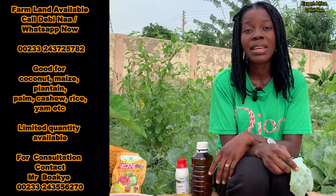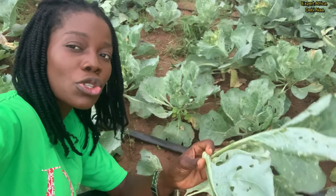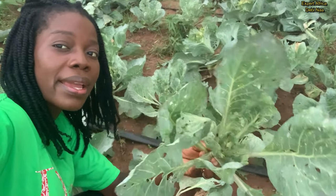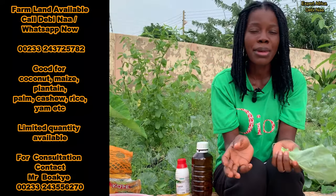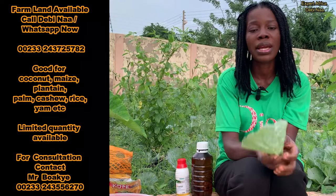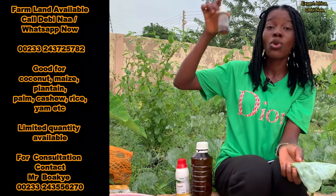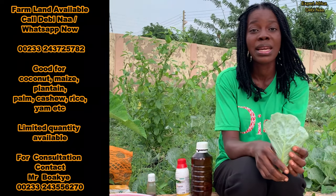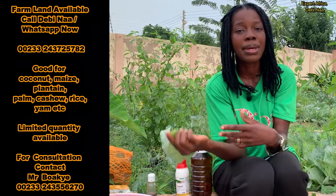The next pest attack I experienced was leaf miners. You can see from the leaves — there's this white thing, and sometimes they create tunnels on the leaves. If you start seeing whitish markings on your cabbage leaf, then you're having a leaf miner attack, and that is quite difficult to deal with. I remembered I had neem oil from before, so I went back and found it, added it to the chemicals I was using, and that's what I'm using to combat the leaf miners so far.